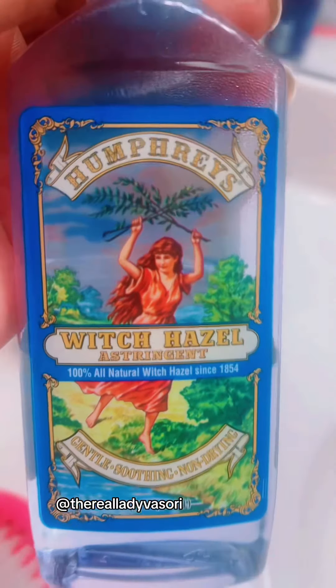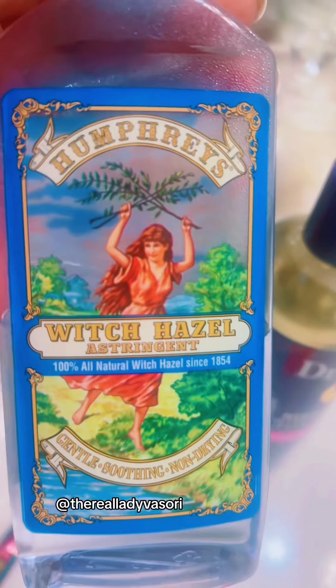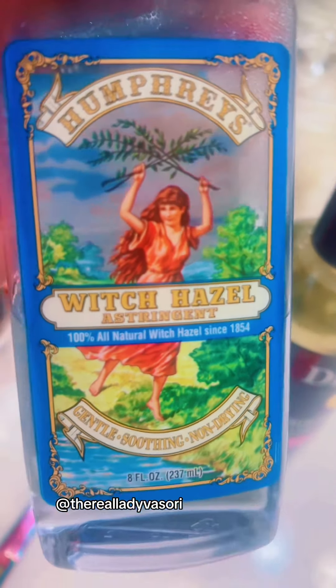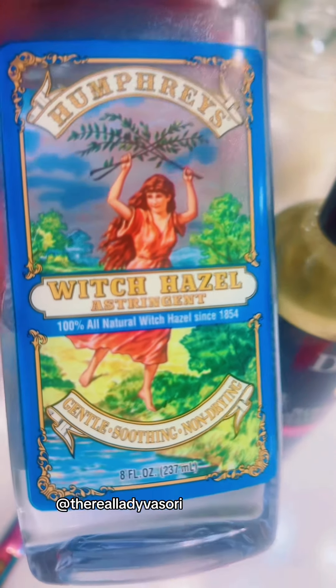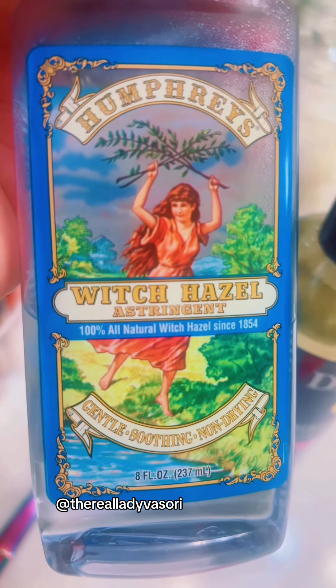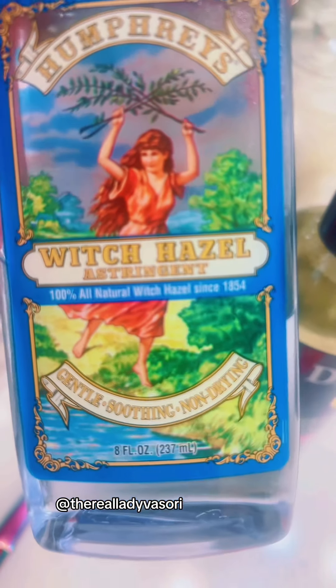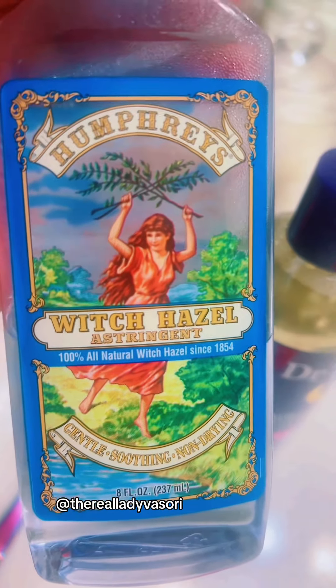Just got done at the gym — you don't need anything else with this, but I do use a cocoa butter stick as well. Witch hazel at night — it's 100% all natural witch hazel, since 1854. So they knew what they were doing. I use it, it's good, I love it.